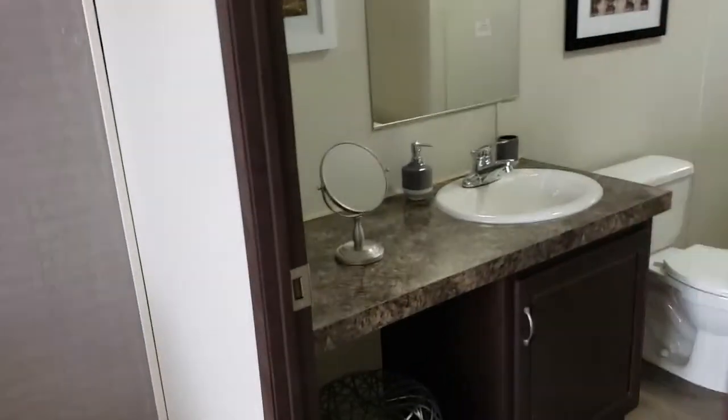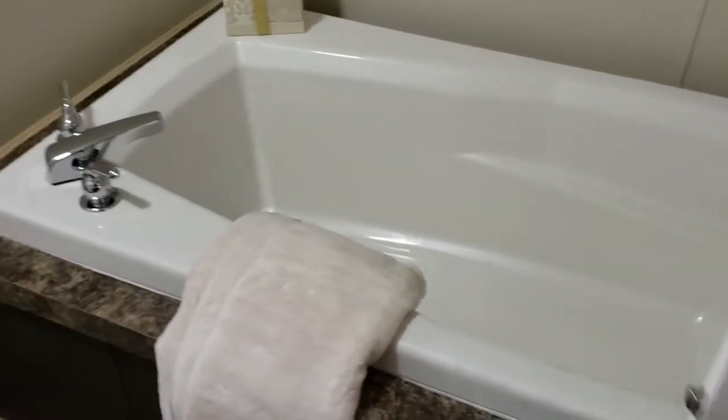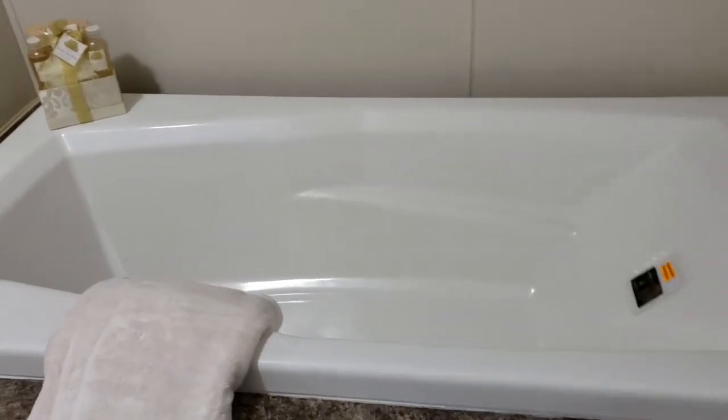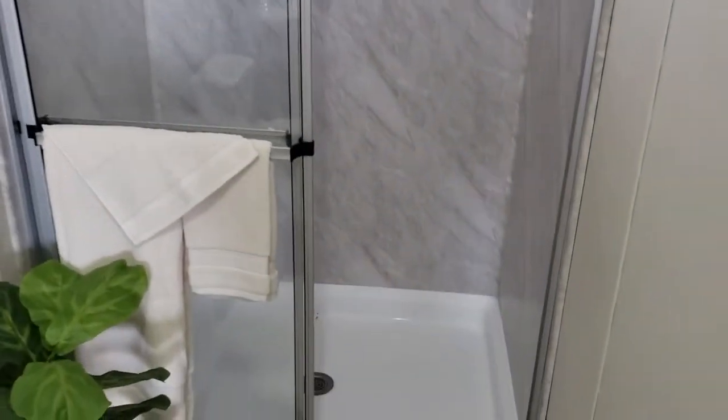I'll show you the master closet here real quick — it goes way in there. And then you have your master bath. This one has the vanity and sink. You have a huge soak tub and the walk-in shower as well — solid surface shower with the transom window, which again brings your natural light in.